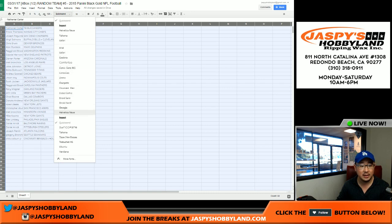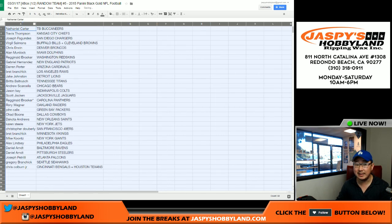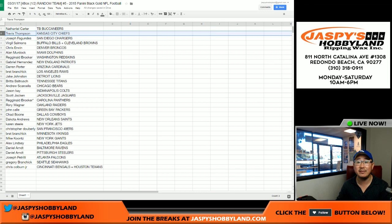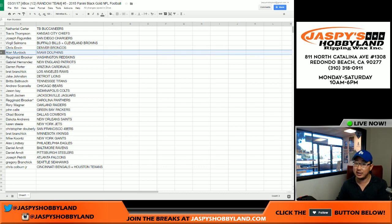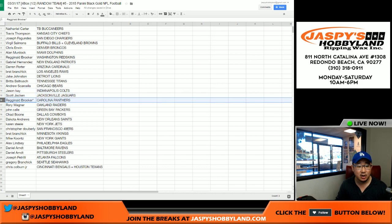At the time it was Mariota and Winston obviously, but other rookies have emerged since. Nathaniel got the Buccaneers. Travis can't see — Chiefs. Joe Fagundis — Chargers, Melvin Gordon rookies. Virgil — Bills and Browns. Chris Irwin — Broncos. Allen — Dolphins. JJI — Reginald Brooker with the Redskins. Gabe got the Patriots. Darren — Cardinals. Brett — Rams, Gurley rookies. Jake Johnson — Lions. Tennessee Titans for Brita. Chicago Bears for Andrew S. Jason K with the Colts. Jacksonville Jaguars going out to Scott J.